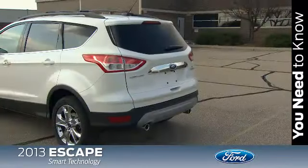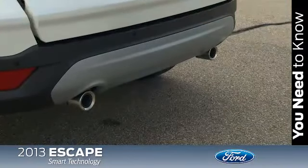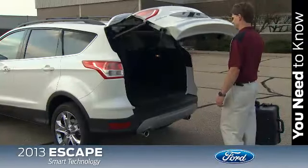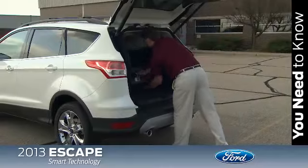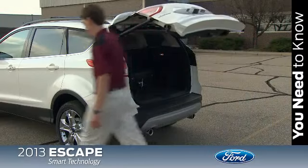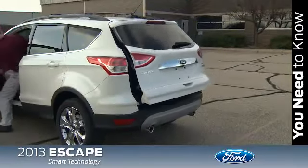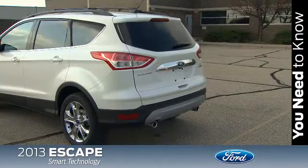One is definitely the class-exclusive hands-free power liftgate. This feature is available with the technology package as part of intelligent access and allows the key fob holder to open the liftgate from the outside without pushing any buttons or even using their hands. They simply kick their foot under the center of the rear bumper and within two seconds the liftgate automatically opens once the key fob has been detected. Now that's smart and fast.